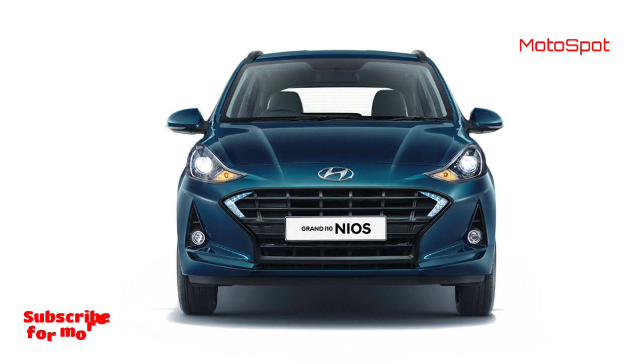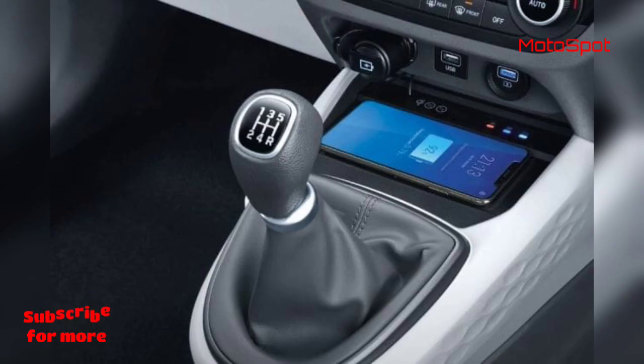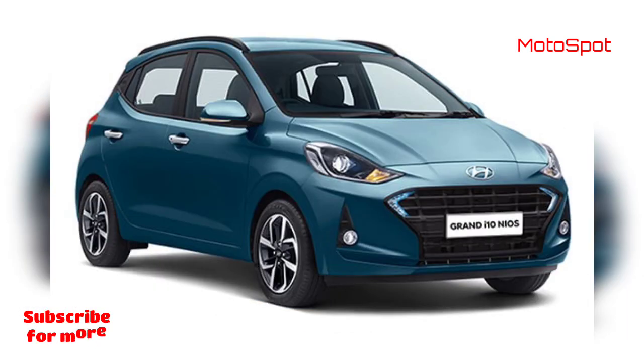At this price point, the Neos comes with a 100-horsepower and 172-newton-metres, 1-litre turbo-petrol engine paired with a 5-speed manual gearbox. It costs Rs. 1.25 lakh more than the Neos 1.2-petrol in the same variant, and Rs. 49,000 more than the range-topping Neos 1.2-petrol Aster trim.